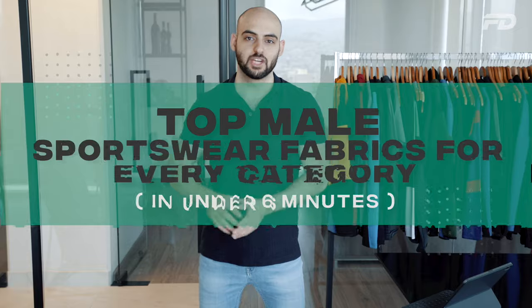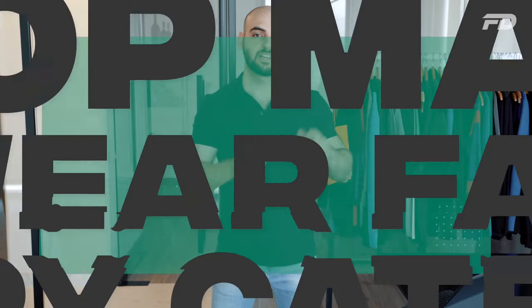I'm running you through the top recommendations for these 10 items in six minutes or less. Timer starts now.